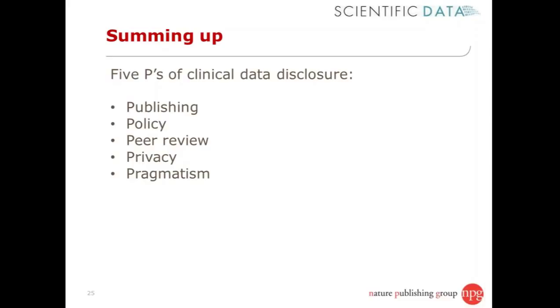Thirdly, peer review of data is really important — if not full reanalysis and peer review of data, which isn't always to be expected of peer reviewers, but at least making that data accessible to peer reviewers easily.